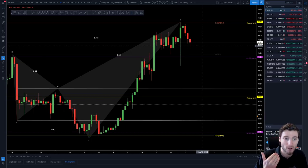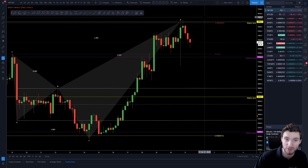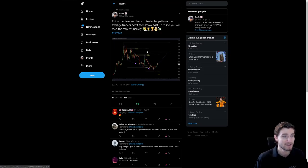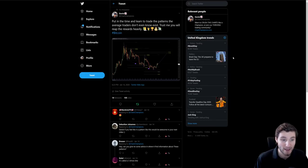For any bullish scenario now, you need to claim 9,600 as support — not just wicking above it, but actually closing above it on a high time frame. If you claim 9,600, I foresee a fairly swift rise to 10,000. I'm still in this for the three drives pattern, which targets 11k. This is one I've been trading from around the 7,000s, and 11k is my overall bigger-term target.